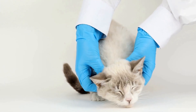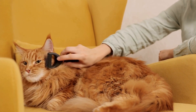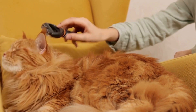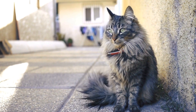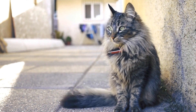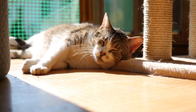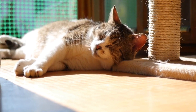Positive Reinforcement. Reinforcing positive behavior is a highly effective technique in modifying a cat's aggression. Reward your cat with treats, praises, or play sessions whenever it displays a non-aggressive behavior towards visitors. This will create positive associations in your cat's mind and encourage it to repeat the desired behavior.